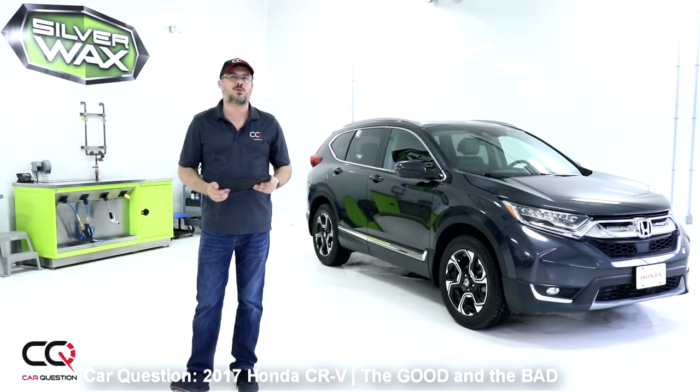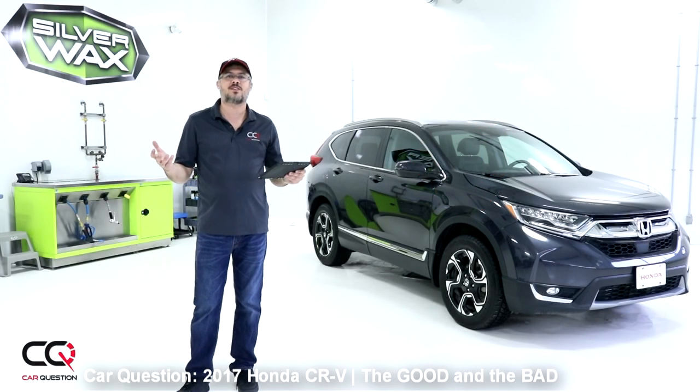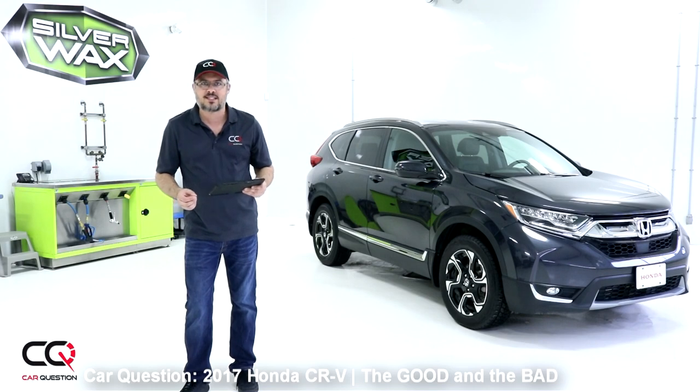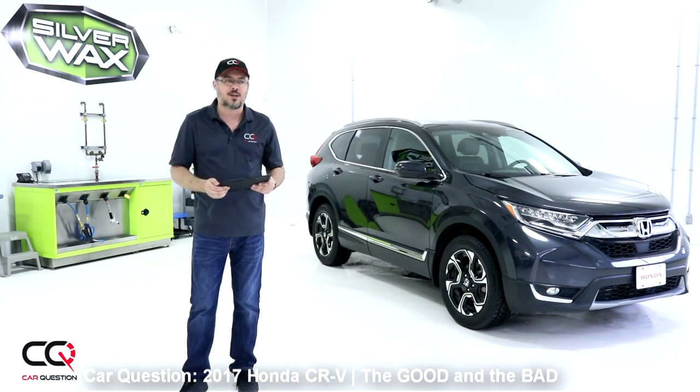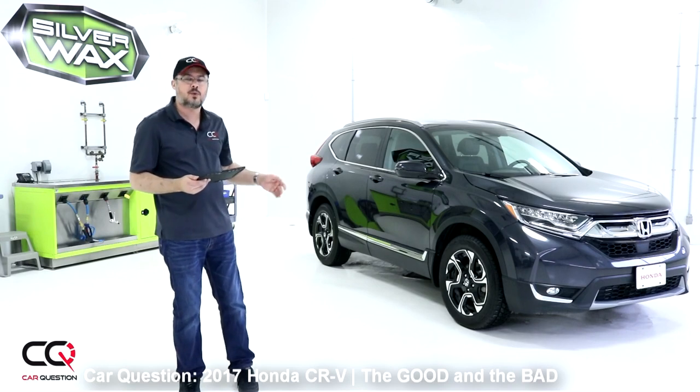Hey, what's up everybody, welcome to Car Question. We're continuing our series of videos and now it's time for one of my favorite parts: the good and the bad.